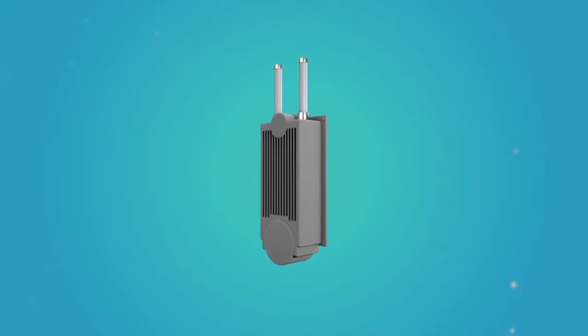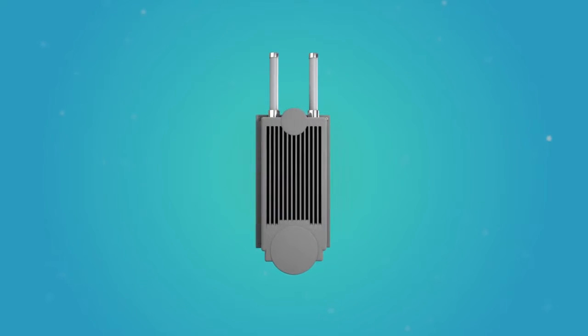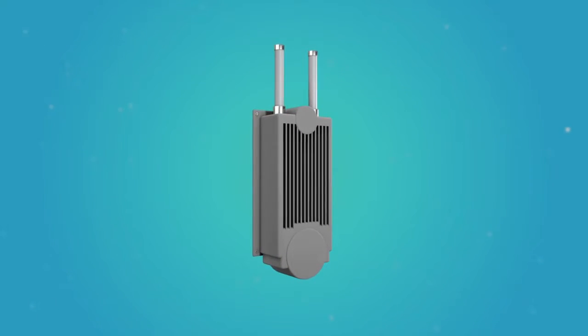Microwave backhaul links, remote radio heads, and small cells play a key role in improving cellular data transfer.